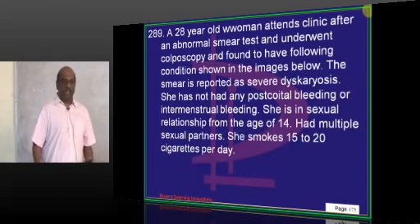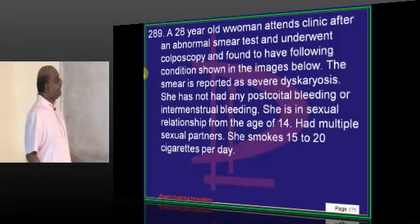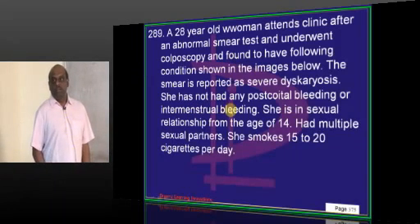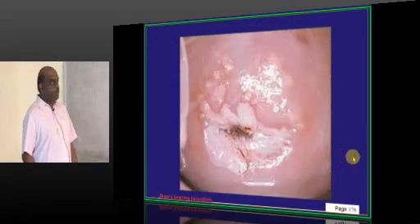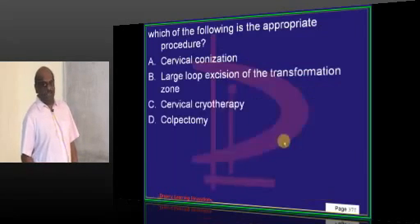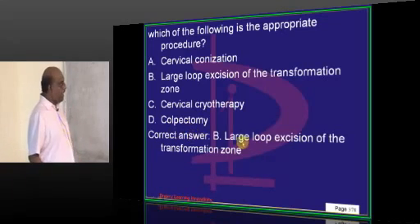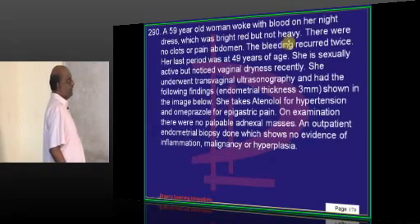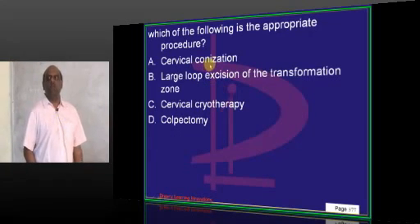A 28-year-old attends clinic after an abnormal smear test and underwent colposcopy. She has no post-coital or intermenstrual bleeding but has multiple sexual partners. A lesion is shown. The appropriate procedure is large loop excision of the transformation zone given the colposcopy findings.